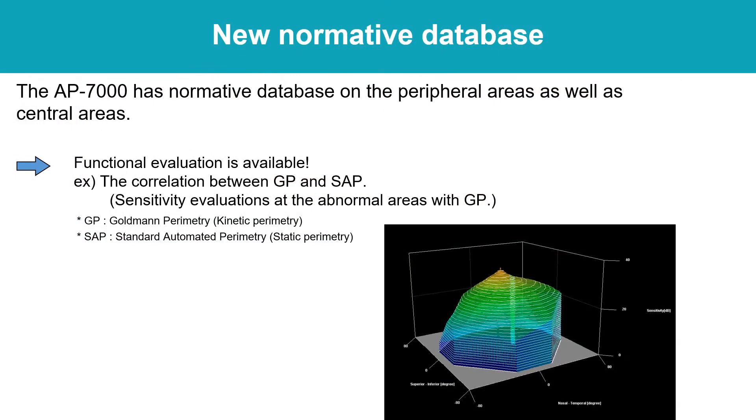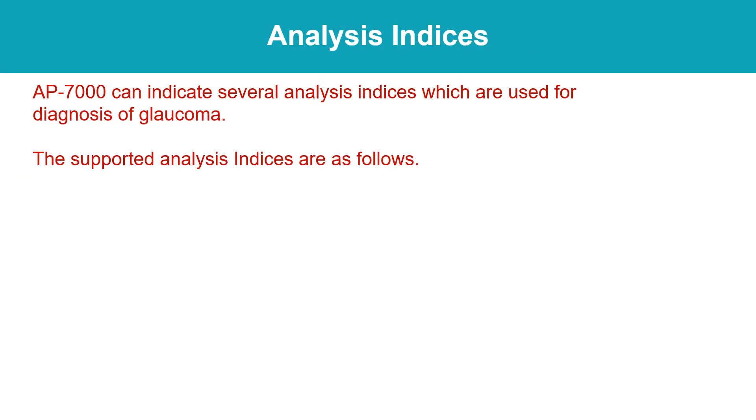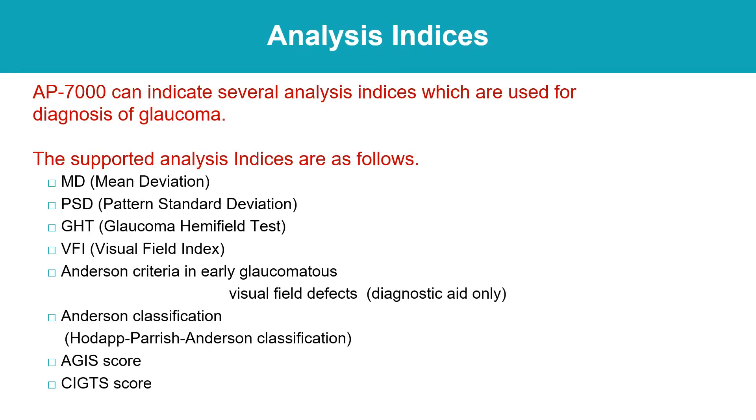The AP-7000 provides the ability to further evaluate the peripheral field with an age-related database. The practitioner now has additional information to evaluate structure versus function. The AP-7000 has all the indices included with our major competitors' products. As with any diagnostic instrument, the more information you have, the better able you are to provide the best patient care possible.